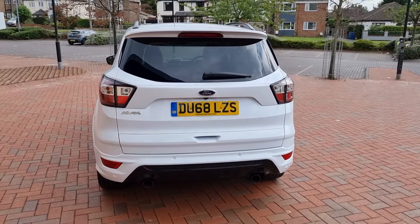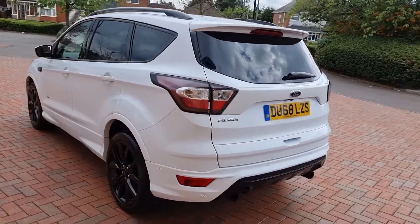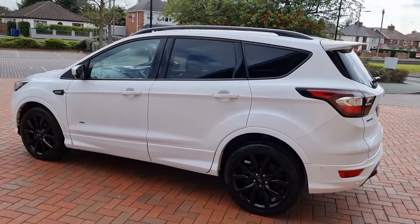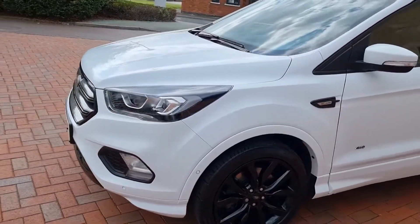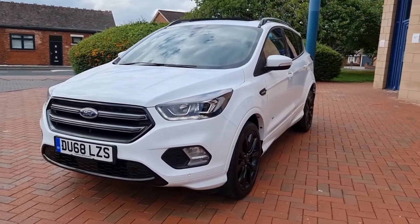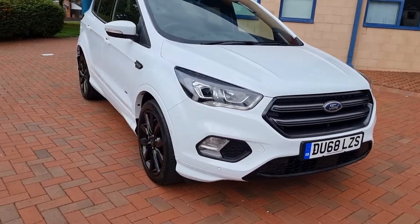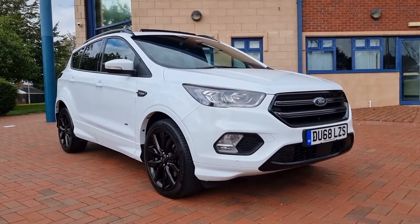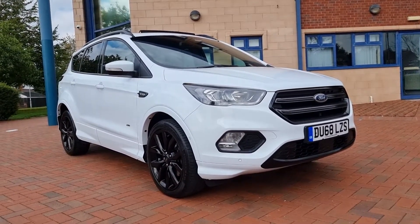To conclude — Ford Kuga ST-Line X, 2.0-litre TDCi, four-wheel drive, automatic, frozen white colour, black pack, 180 brake horsepower, just 21,200 miles, full service history, August MOT and two keys. If finance is required, just email us at sheltoncarsales@hotmail.com, or you can telephone us here in Cannock on 01543-506-518. Thanks for taking a look today and we'll speak to you soon. Bye for now.